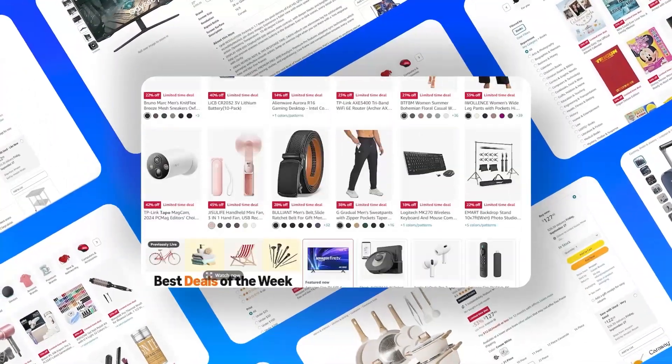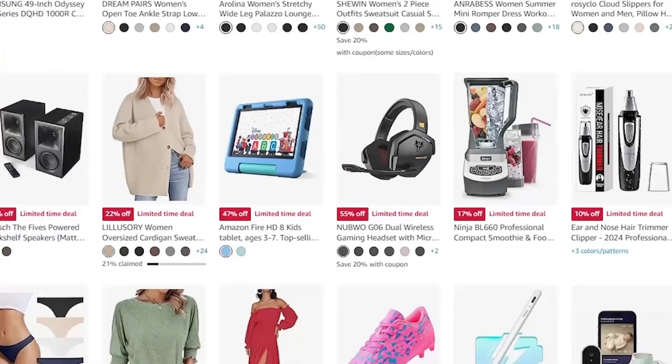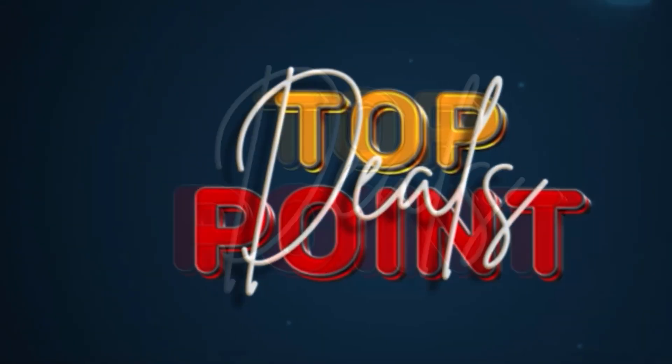Join us as we dive into product reviews, deal alerts, and insider tips to help you save big and shop smart. Hit that subscribe button and ring the bell so you never miss out on a fantastic offer. Let's make your shopping experience as awesome as it can be.